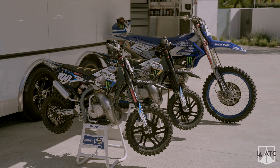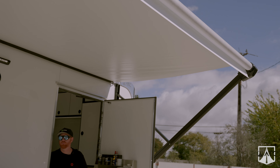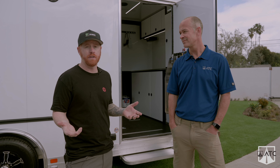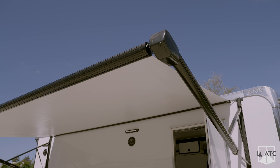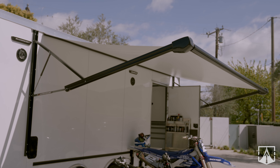On the exterior of the trailer, you also optioned for an awning — that's just a 12-volt power awning. Super nice to have. So I'm not carrying around easy-ups. It's nice to have an awning on the side of the trailer. The sun's pretty harsh out here, so it's nice to cover our bikes out front and get a little shade.